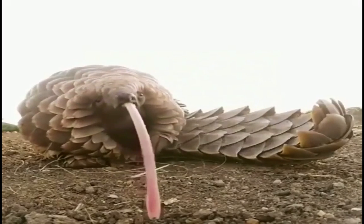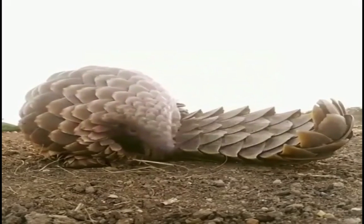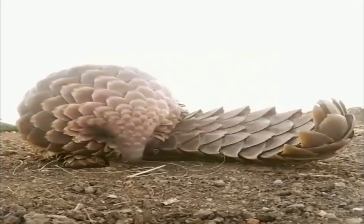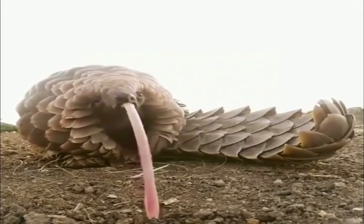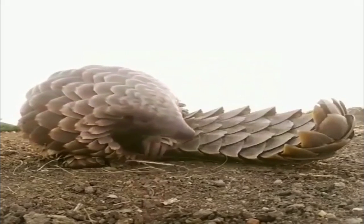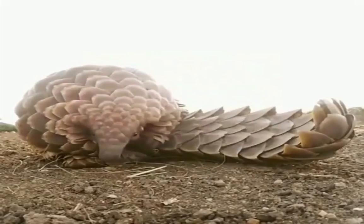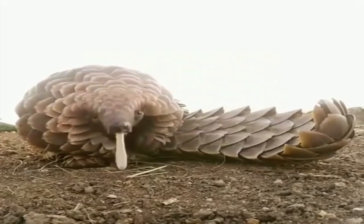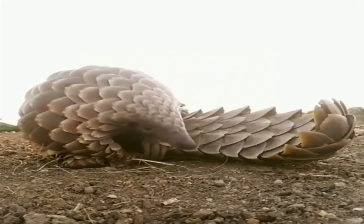Pangolins are nocturnal animals. They mark their territory by urine, secretions, and scattering of feces. When threatened, their defensive mechanism is to curl into a ball with their scales facing outward, while whistling and puffing and attacking with their sharp tails. The scales on the tail are capable of causing serious wounds. Pangolins are also capable of releasing harmful acid from glands near the anus, similar to a skunk, to ward off predators.